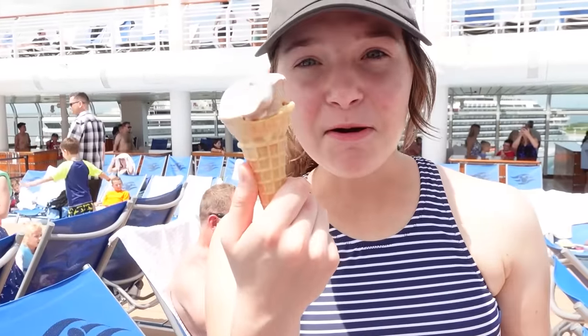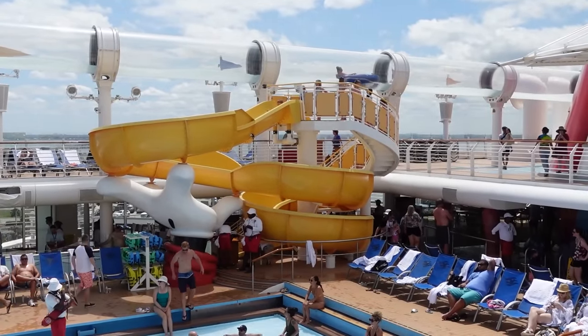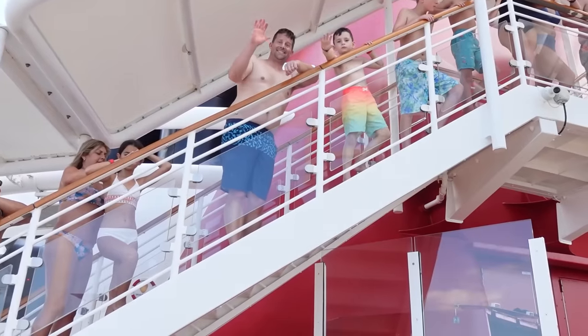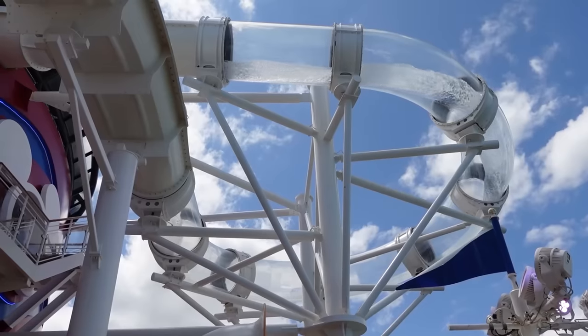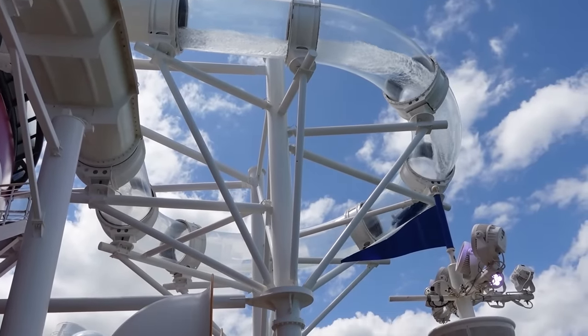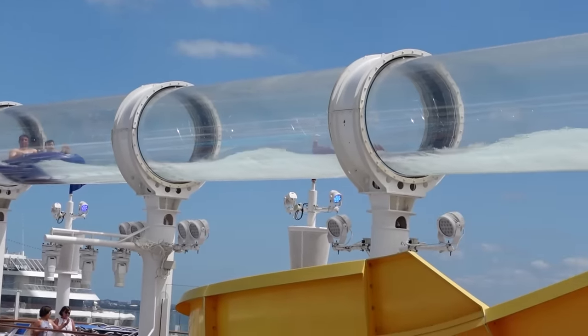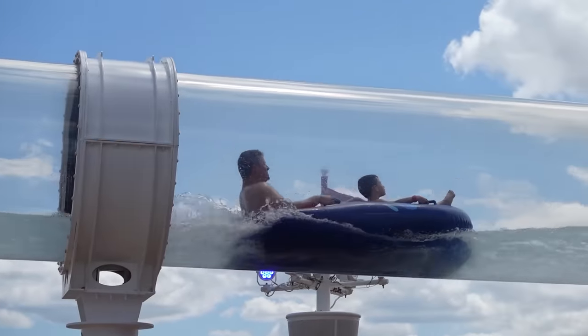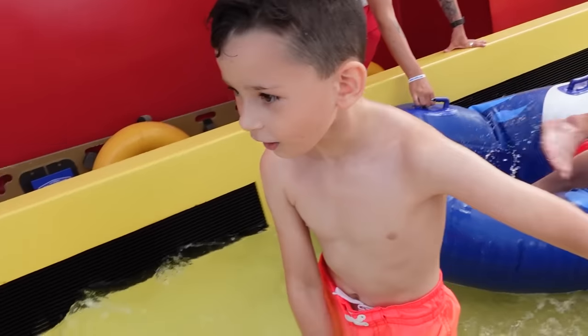Since we're still waiting on our luggage, we decided to go hang out at the pool area. I'm on my third ice cream cone today. Jason and Colin are waiting in line for the aqueduct, which is a really cool water slide that wraps around the cruise ship. The tubes are there so you can see in and out — it looks pretty cool. Colin, how was it? Was it fun? Uh-huh. Awesome!